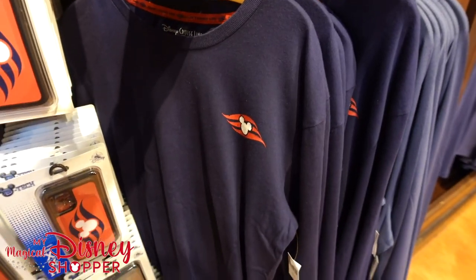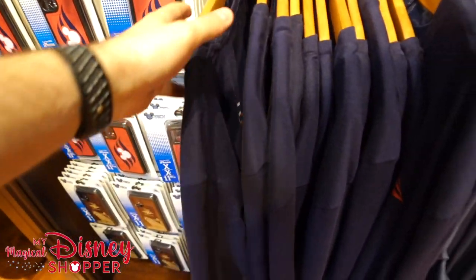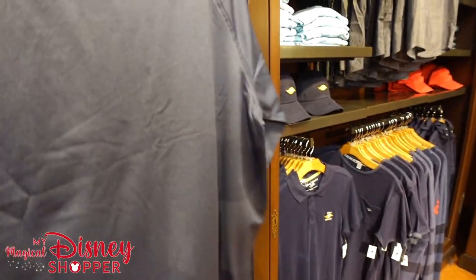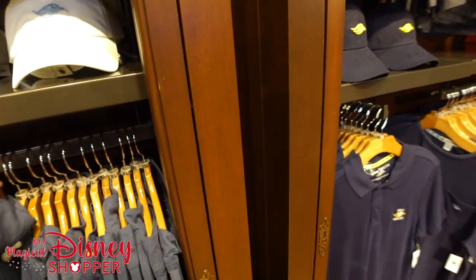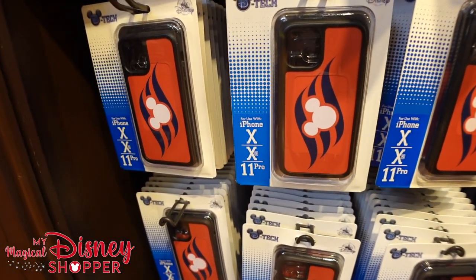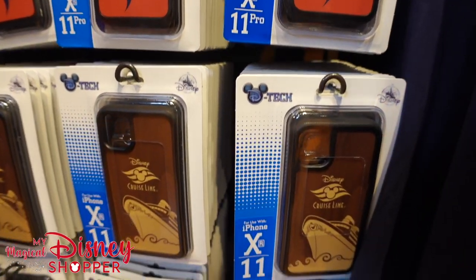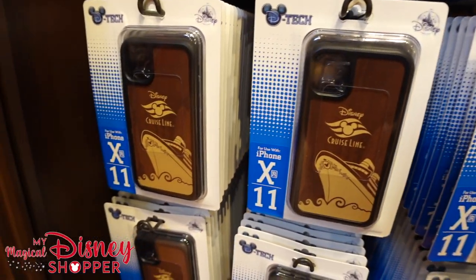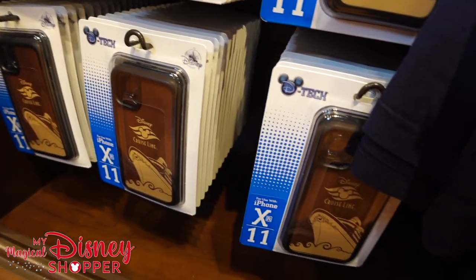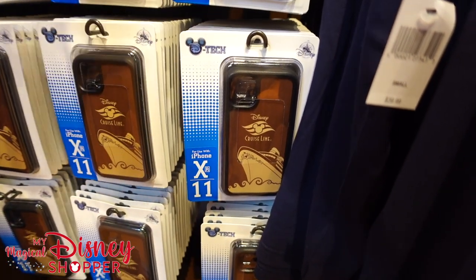Down below here we've got some Disney Cruise Line — here's a long sleeve version in blue for adults. And then we have this really great quarter zip sweatshirt for $59.99 — love that for adults as well. Check out these phone cases: we've got XS and 11 Pro. No 12s, but the tech store is here so you could probably get one made for a 12 or 12 Pro. The phone cases go for around $34.99.